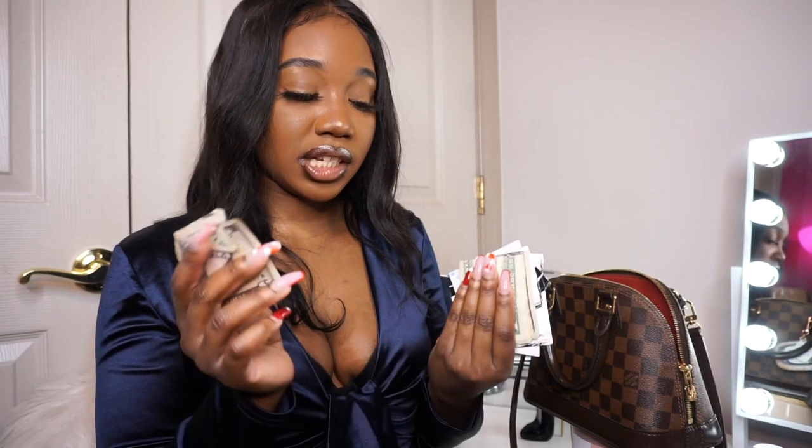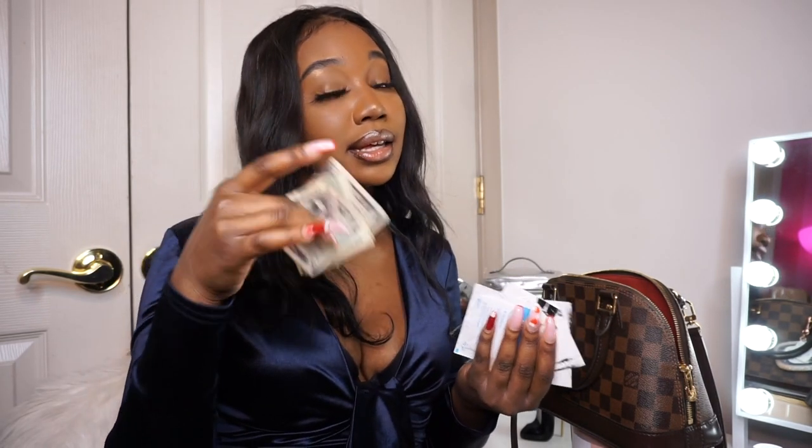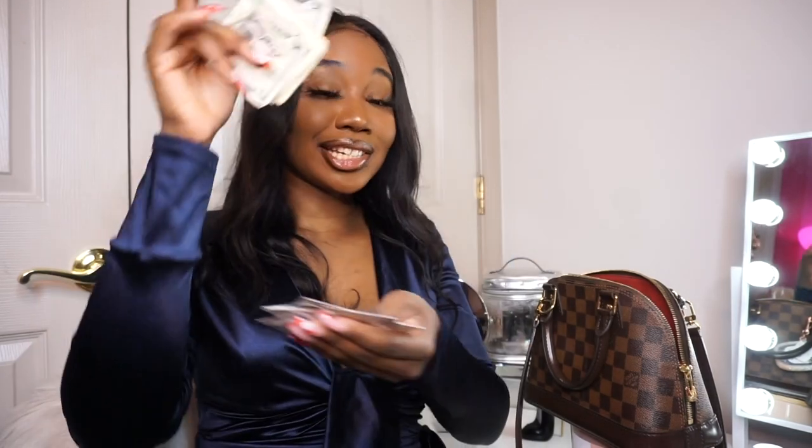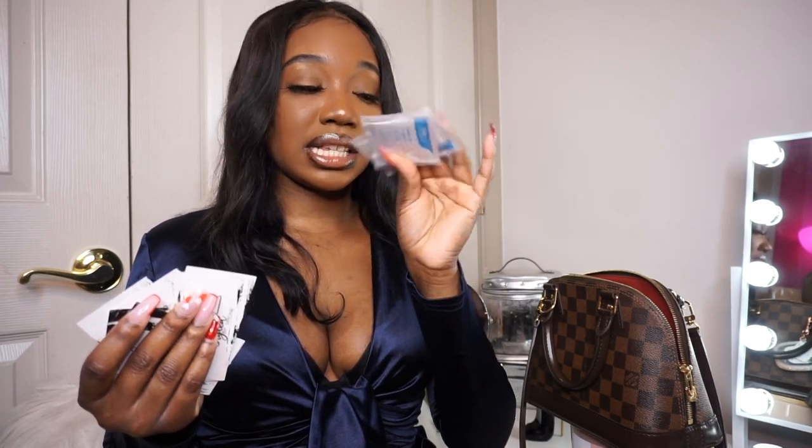That was just the main compartment, so let me show you the pocket real quick. I just took everything out because we would be here forever. I have some cash money in here — I'm not gonna count it because it's none of y'all's business, I'm a brokey so it's probably only like ten dollars. Then I have a whole bunch of my business cards and some more sanitizer wipes.